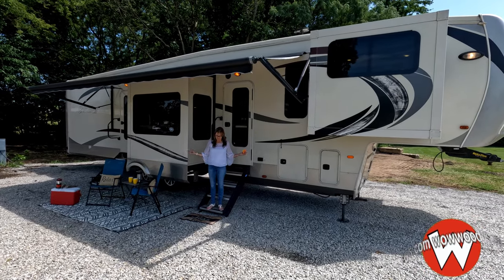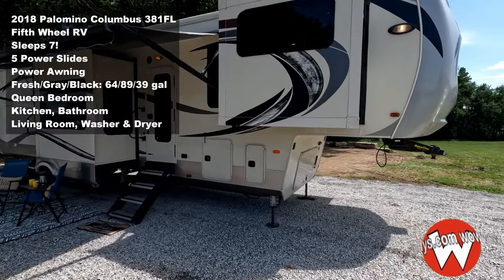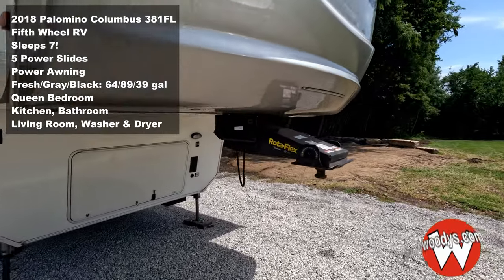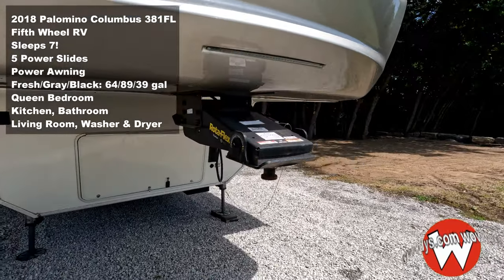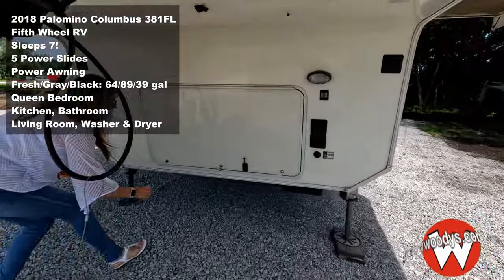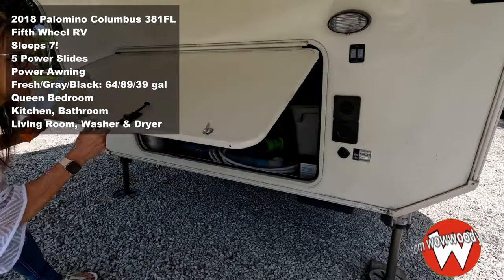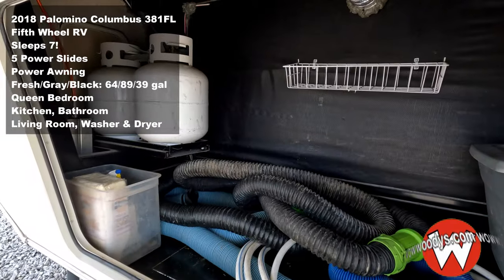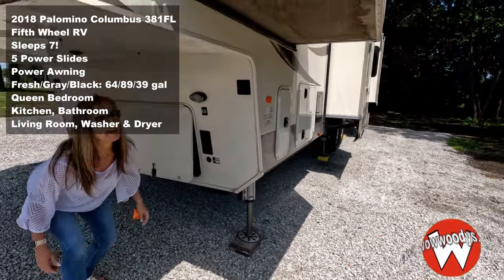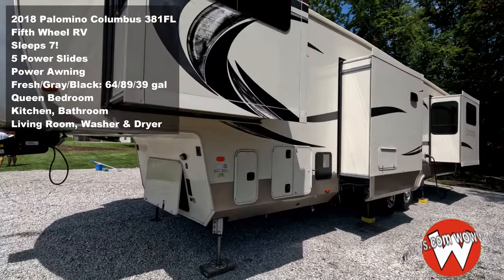As you come over to the front, you'll notice it does have that really cool roto-flex fifth-wheel hitch. You've got tons of exterior cargo space underneath, and there are your propane tanks and all your hoses. There's your battery, and you'll notice all the power slides have toppers to protect them, which is really nice.